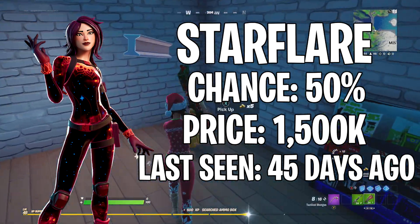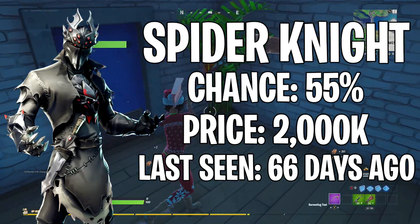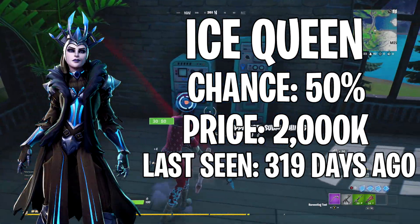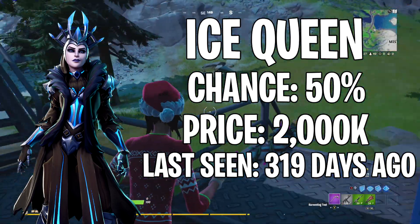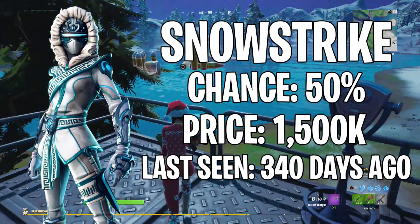Next up we have Star Flare, last seen 45 days ago, 50% chance of showing, and her skin costs 1500 V-Bucks. Next up is Spider Knight — including the female version — last seen 66 days ago, 55% chance of showing, and that skin costs 2000 V-Bucks. Next up is Ice Queen, last seen 319 days ago, 50% chance of showing, and her skin costs 2000 V-Bucks.